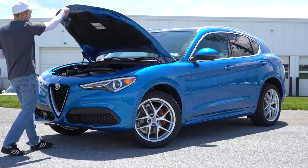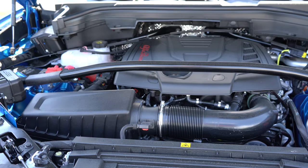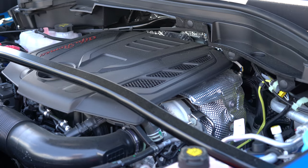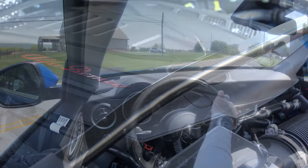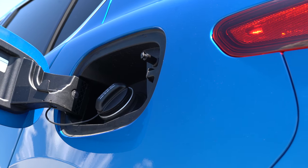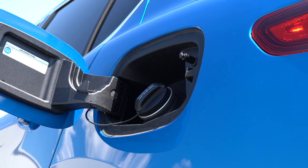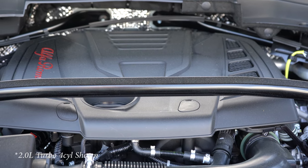There are a couple of different engine configurations available. The Sprint and TI trims get a 2.0-liter turbocharged inline four-cylinder putting out 280 horsepower at 5,200 RPM and 306 pound-feet of torque at 2,000 RPM. Power is sent to the rear or all wheels through an eight-speed automatic, giving you a zero-to-60 time of approximately 6.8 seconds. Fuel economy comes in at 22 city and 29 highway for rear-wheel drive, or 22 city and 28 highway for all-wheel drive.